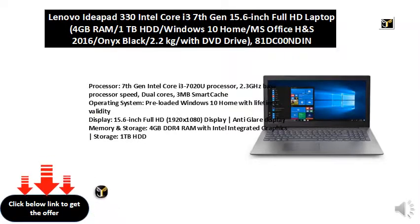Operating System: Preloaded Windows 10 Home with Lifetime Validity. Display: 15.6 Inch Full HD, 1920x1080, Anti-Glare Display. Memory and Storage: 4GB DDR4 RAM with Intel Integrated Graphics. Storage: 1TB HDD.